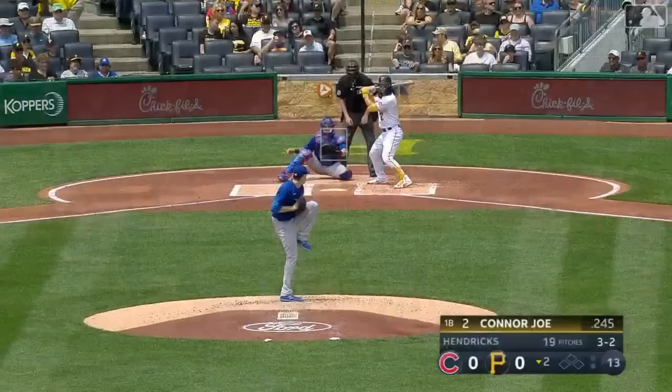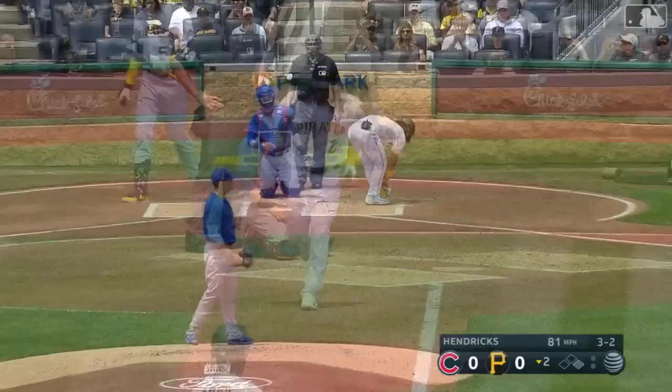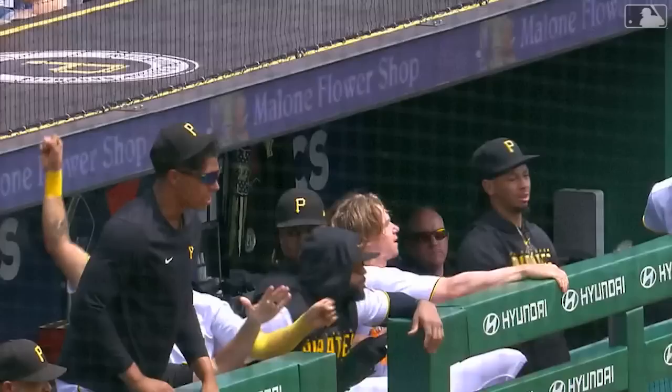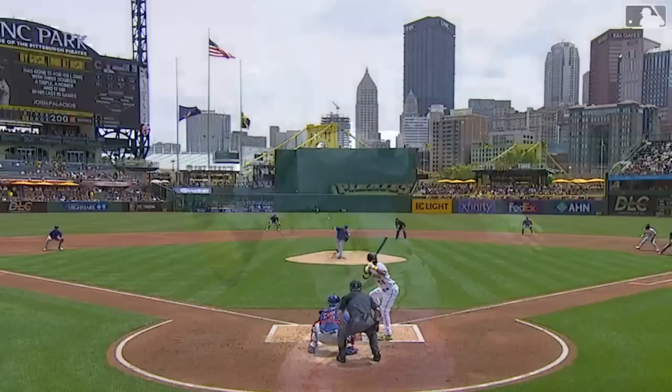Connor Joe set to lead off the bottom of the second inning for the Pirates — nothing-nothing. Joe cleanup and at first base — lead off walk, a good at bat from Connor Joe. Maybe this can get the Pirates on the board. Josh Palacios hits it down the line toward the wall and off of the wall! Joe reads it well, he's heading to third, he's on his way home — and Connor Joe is in! The Pirates have the lead, Josh Palacios with a ripping double off the wall.